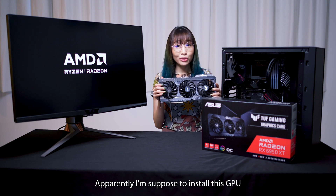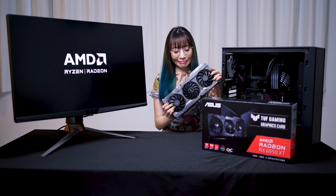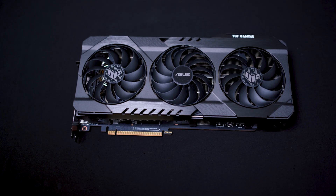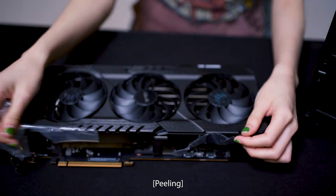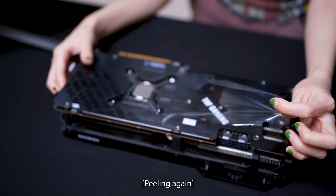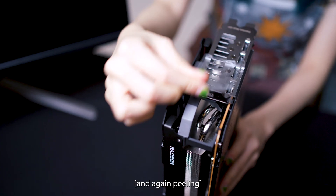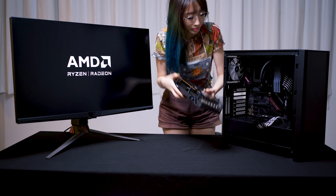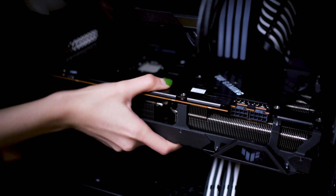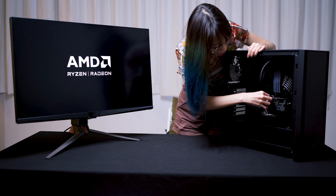Apparently, I'm supposed to install this GPU into the PC on my own. So please wish me luck. There we go, I'm gonna get you out of here.